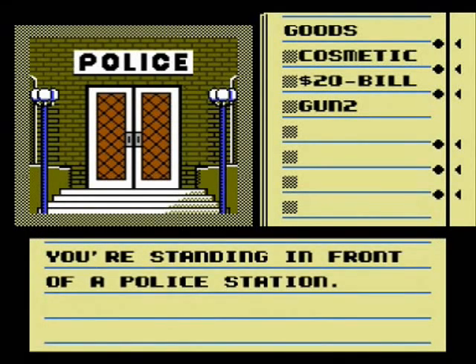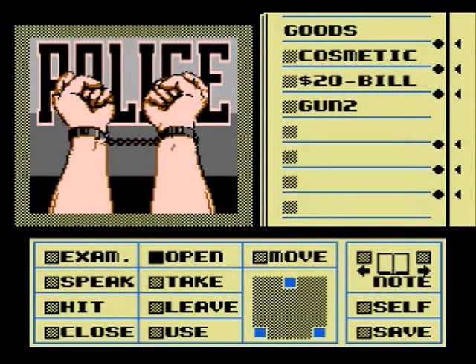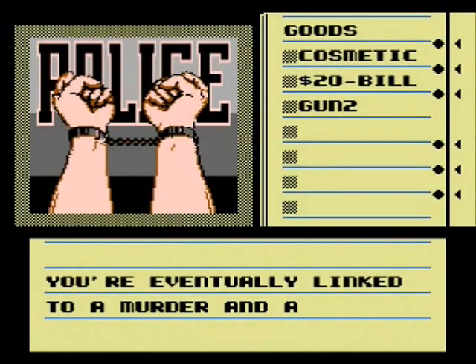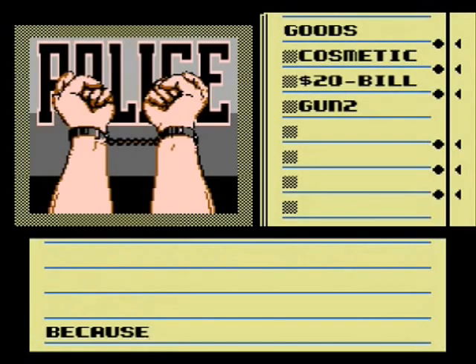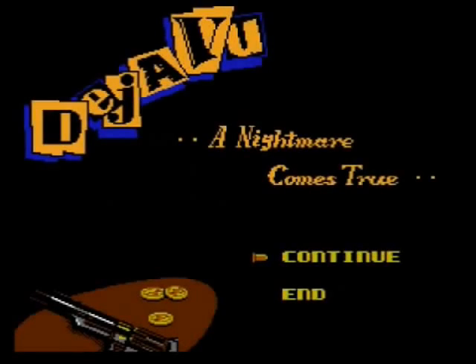It's the police station — no wonder they came so quickly last time. Should we go in? Just because we went in there, the cops questioned you over and over, but your memory is completely gone. You're eventually linked to a murder and a kidnapping. You spent the rest of your life in an institution. We went crazy.